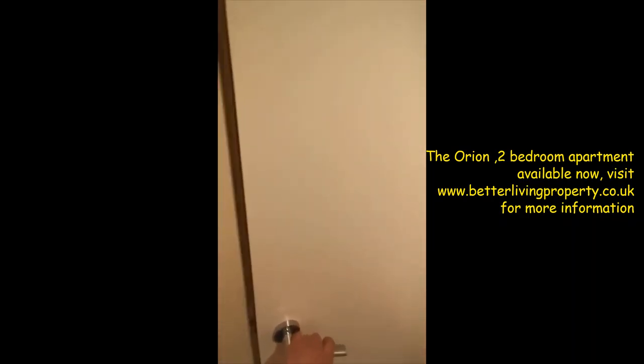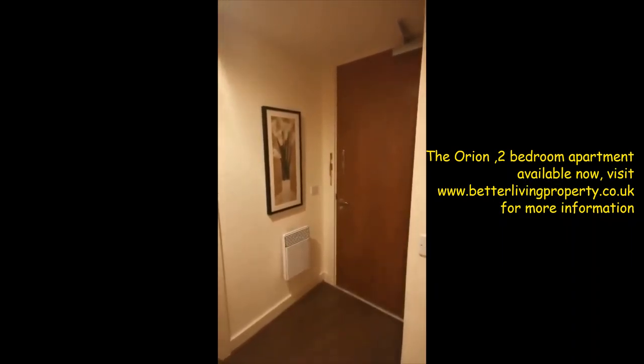The boiler room with a bit of storage. This is the main storage room. Thanks for watching.